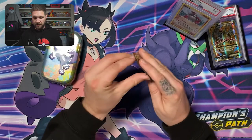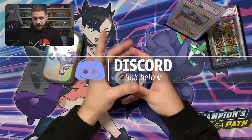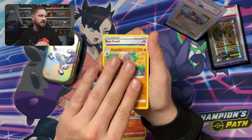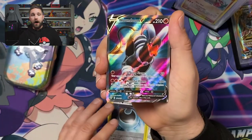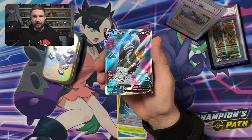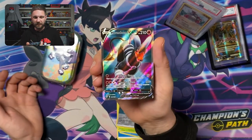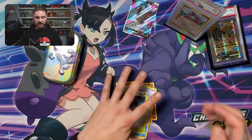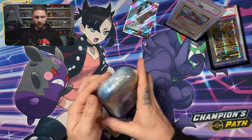Let's crack into these — Darkness Ablaze first. You're welcome to the code cards, and if you get anything good make sure to join my Discord to show it off. Let's see the pulls: Torchic, Starling, Skarmory, Pansage, Hidden Energy... and Houndoom V! What a sick color design! The pulls out of Darkness Ablaze have been awesome — I'm also doing a shorts opening with a full Darkness Ablaze booster box right now.